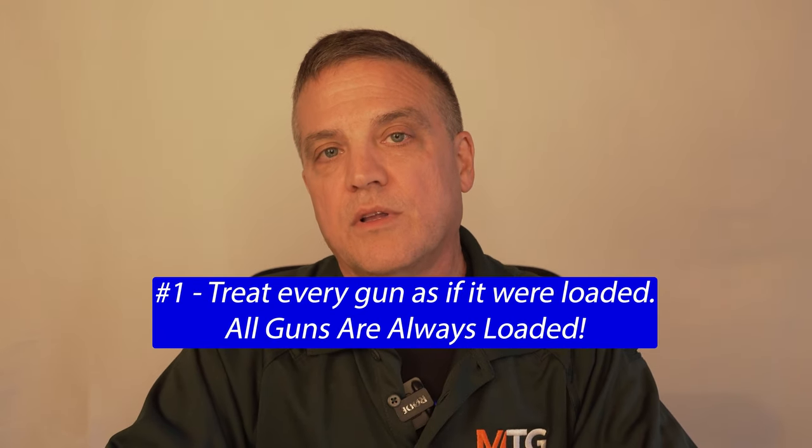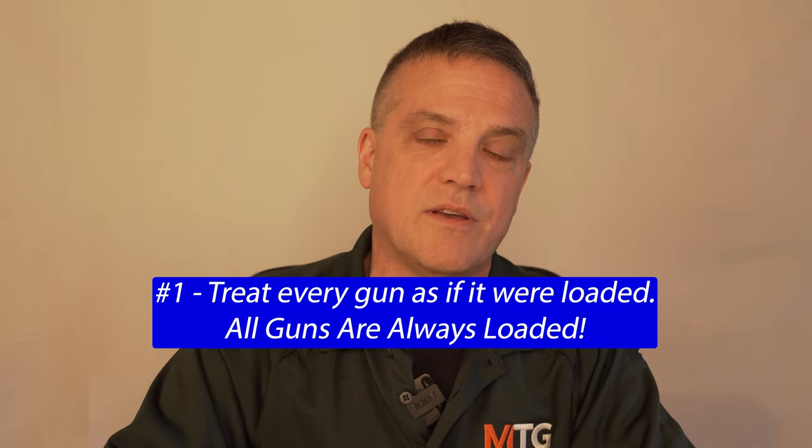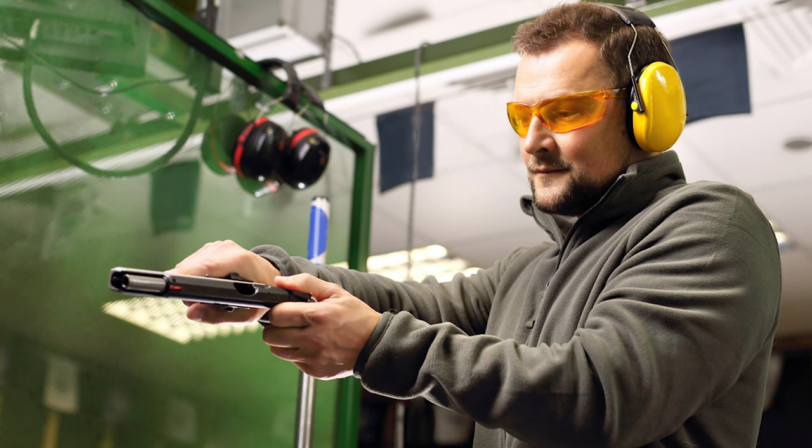Let's break down these rules. Rule number one: treat every gun as if it were loaded, always. This includes a gun that you watch somebody unload before handing it to you. You should automatically, whenever somebody hands you a gun, check that the gun is unloaded yourself — even if you just watched somebody do it. You should develop that muscle memory so you know you've taken control of that gun and you can say for sure it's unloaded.